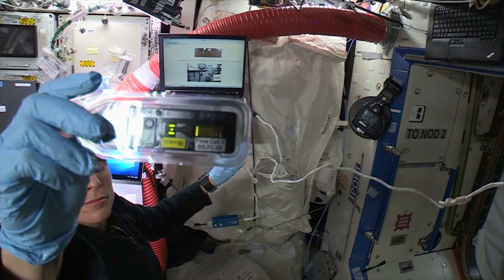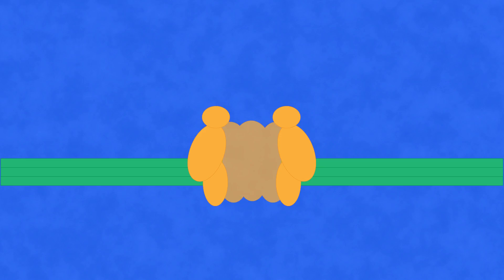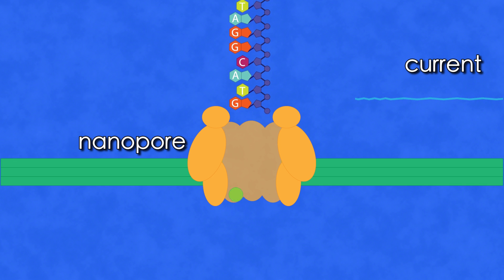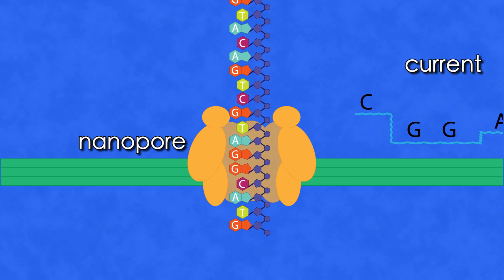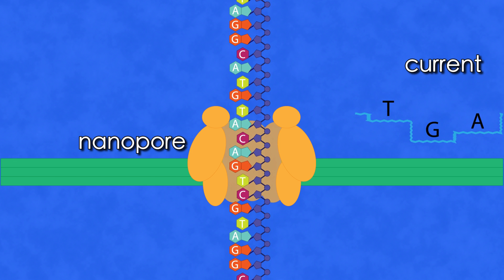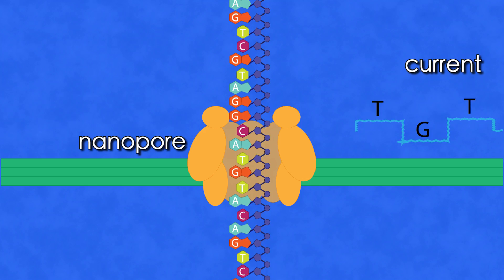There are 2,048 nanopore proteins — little pores within a membrane that the DNA passes through. It's in a buffer that contains some salts, and we also have an electric current applied, which creates a current through those pores. Whenever a DNA molecule passes through the pore, it blocks it and therefore changes the current. That change in current is detected, and software converts it into whether it's an A, a G, a T, or a C — and that's how we get our DNA sequence.